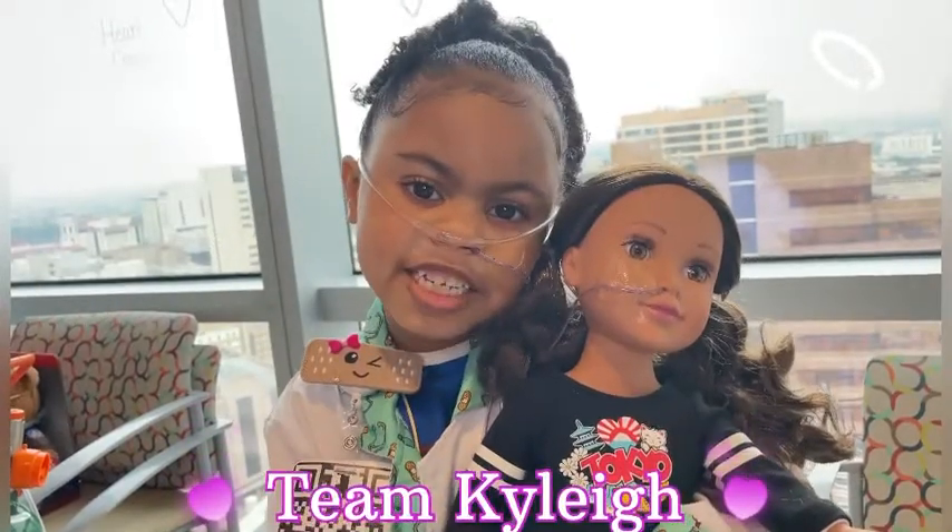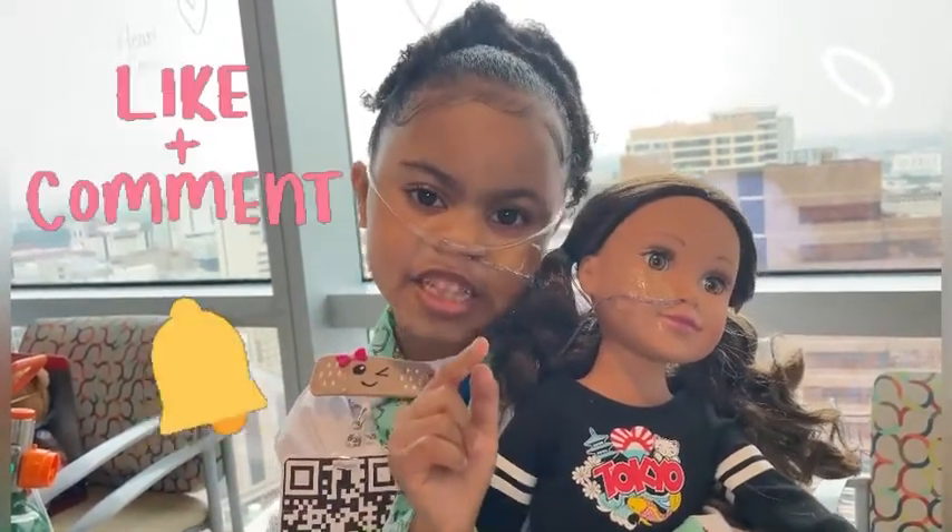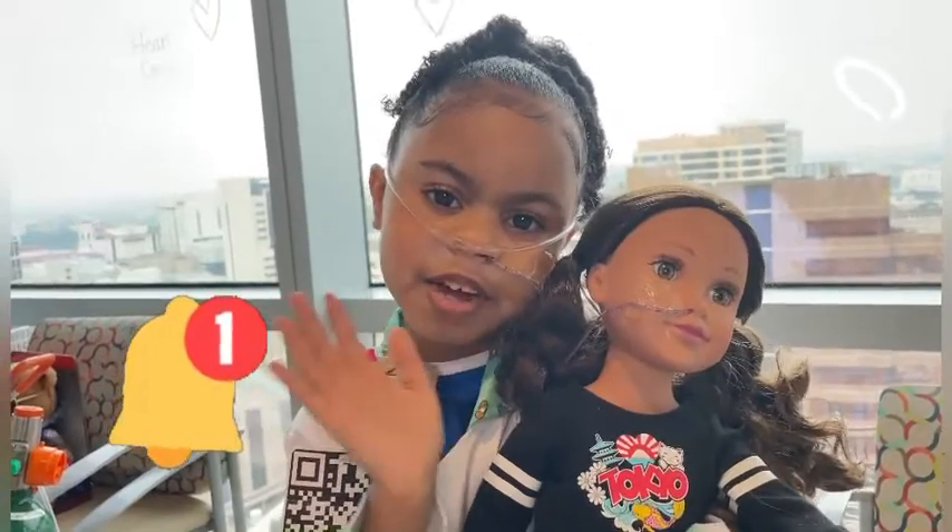Team Kali! Please like, comment, and hit that bell. Bye!